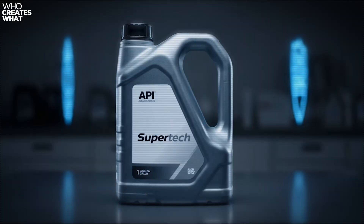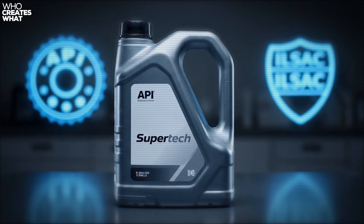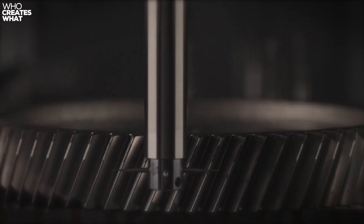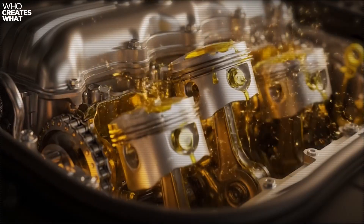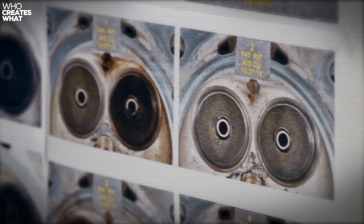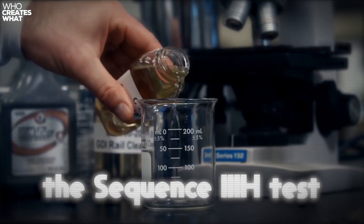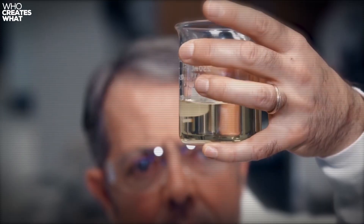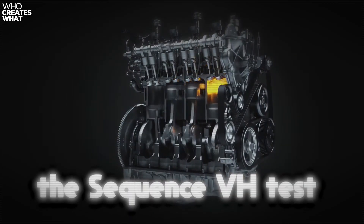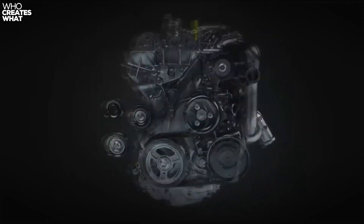Here's what matters for your engine. Supertech meets API SP certification and carries the ILSAC GF6 rating. These aren't participation trophies — they're rigorous standards requiring passing 17 different engine tests, including wear protection, deposit control, and fuel economy. The API SP certification means your oil passed the Sequence 3ReH test for high temperature deposit control and the Sequence VH test for sludge protection. The ILSAC GF6 certification adds requirements for timing chain wear protection and low-speed pre-ignition prevention.